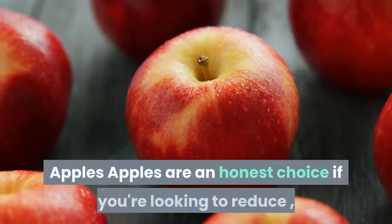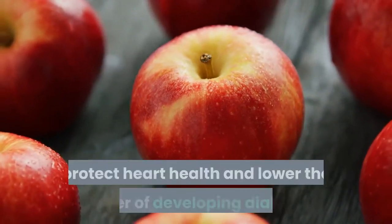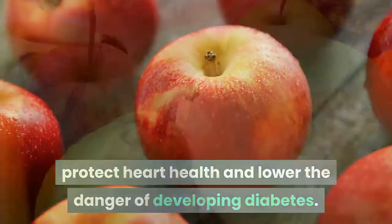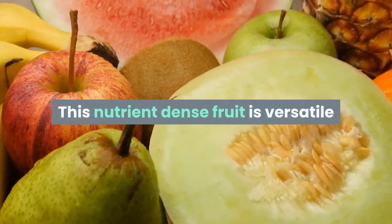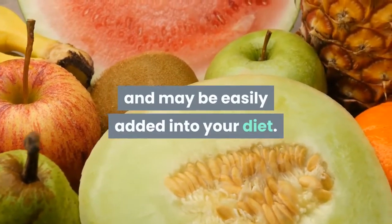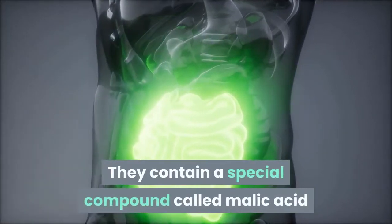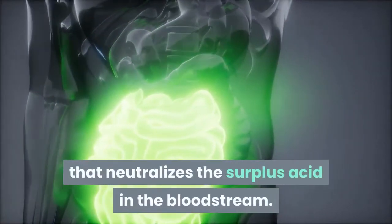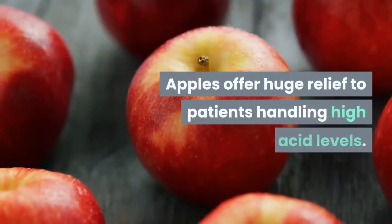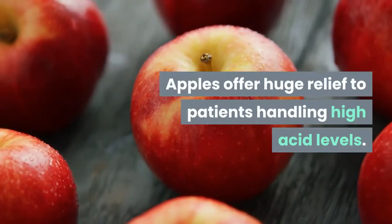Apples are a good choice if you're looking to lose weight, protect heart health and lower the risk of developing diabetes. This nutrient-dense fruit is versatile and can be easily added into your diet. They contain a special compound called malic acid that neutralizes the surplus acid in the bloodstream, offering huge relief to patients dealing with high acid levels.